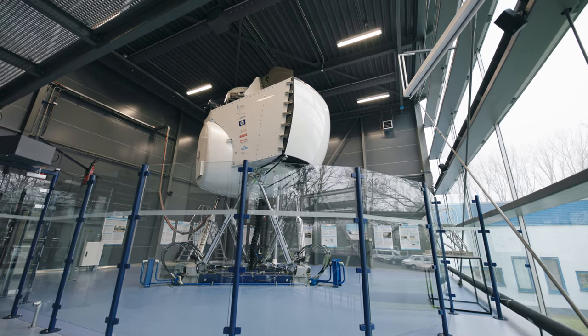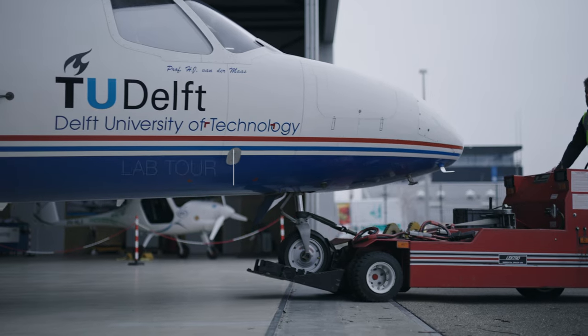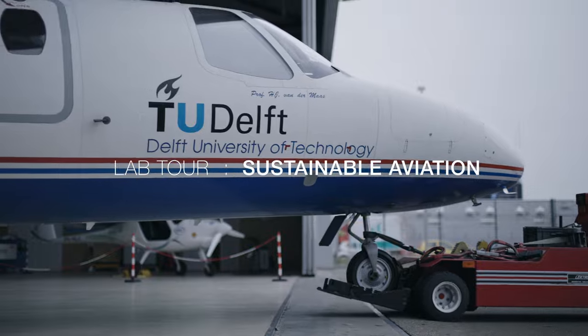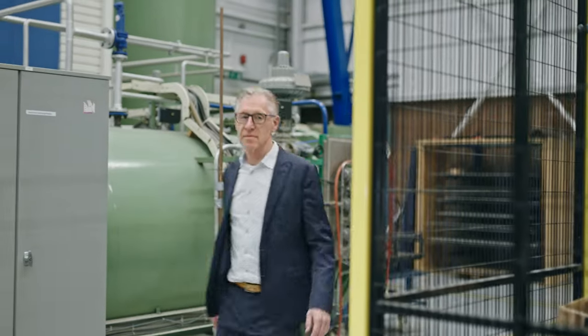These are some examples of work we do at the Faculty of Aerospace Engineering at TU Delft to make aviation sustainable. Welcome on this virtual lab tour.